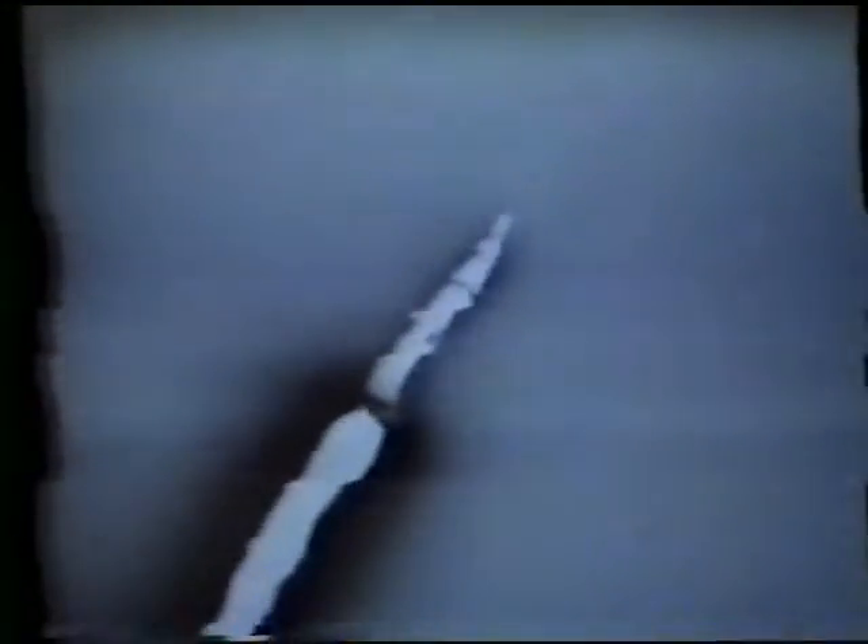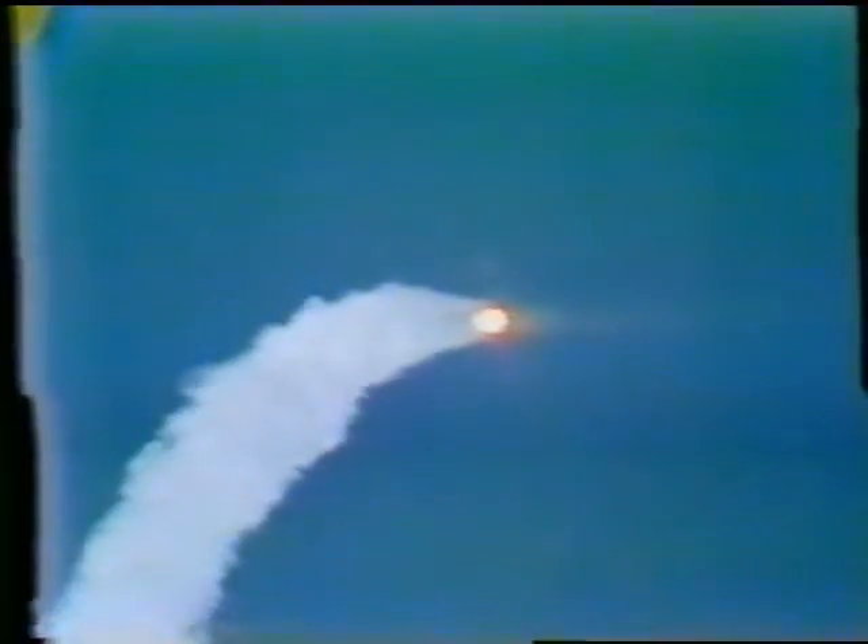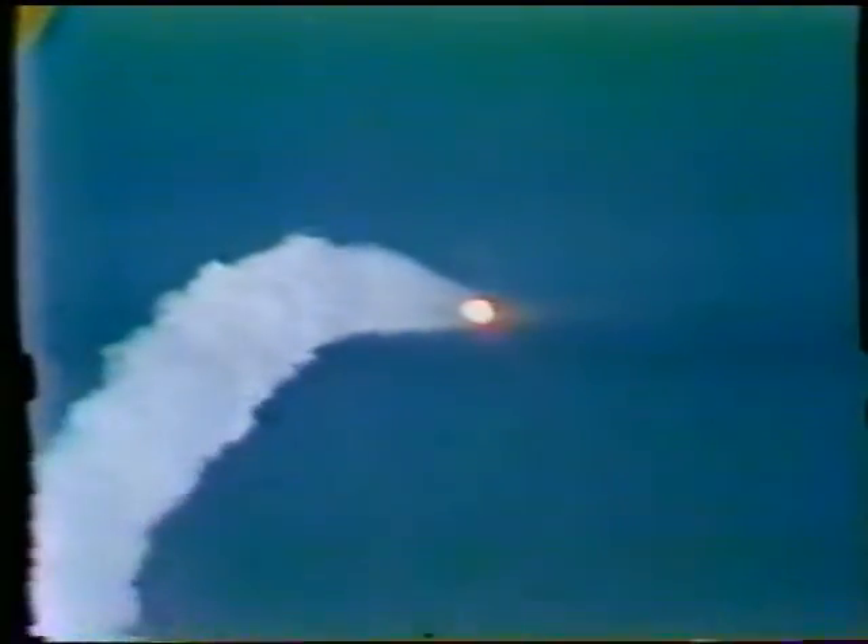Now we're getting that maximum dynamic pressure. Feet wet — everything's looking real good. Mark, one minute 12 seconds. Capcom Dick Truly says Skylab is now capable of a water landing. One minute 18 seconds. Skylab passing through, creating maximum aerodynamic pressure now.